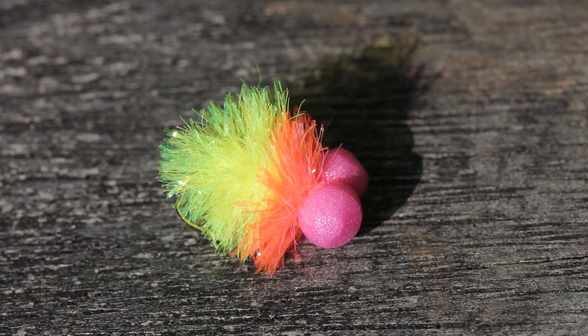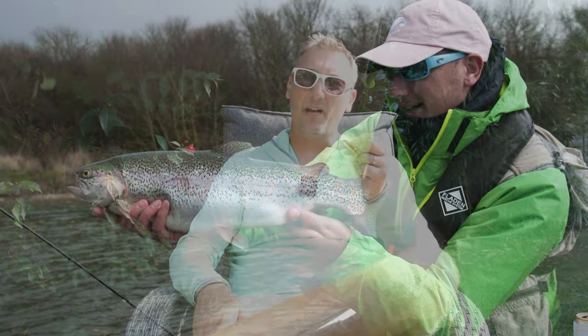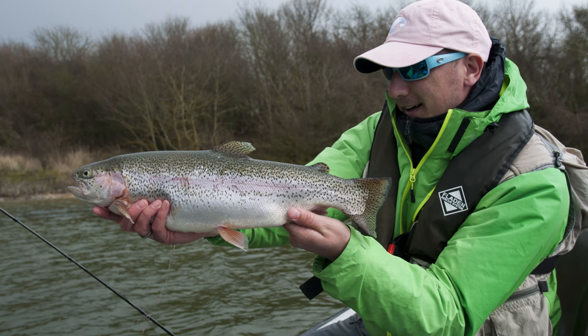I was fortunate enough — Bill McElroy dyed me a load of this material. I've got big pink boobie eyes on there. The whole premise of any boobie is it's a bit of colour and a bit of commotion. This fly does really well from, say, a tip-line fished slow, to a dye-three fished fast. When I say fish fast, I mean long pulls, roly-poly — point fly or top dropper.